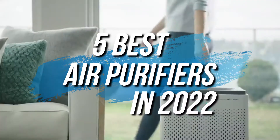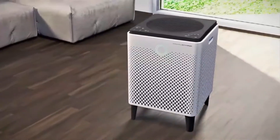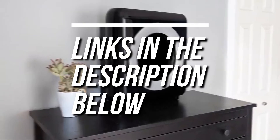In this video, we're breaking down the 5 best air purifiers on the market right now. If you want more information and the most up-to-date pricing on the products we mentioned, be sure to check the links in the description. Let's get started with the video.